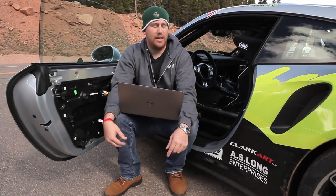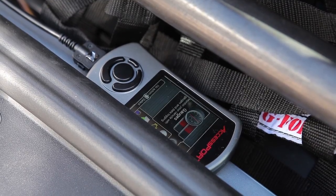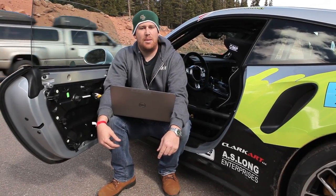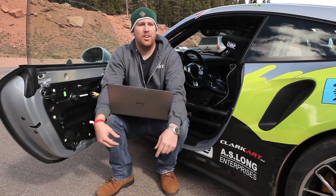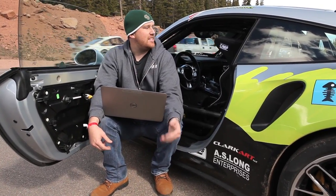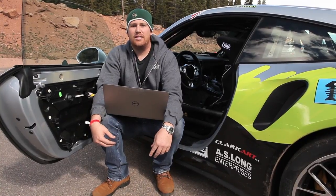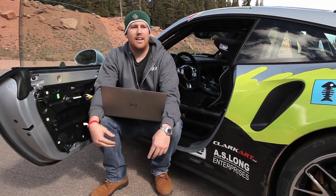Here we are at Pikes Peak practice. We have the access port rigged up, ready to log every single run we make. The car is currently running a stage 2 OTS map with added ignition timing for the 100 octane fuel we are running. We are going to send David up the mountain, log everything he does, and when he comes back down we will make changes, reflash it if necessary, and send him on his way.